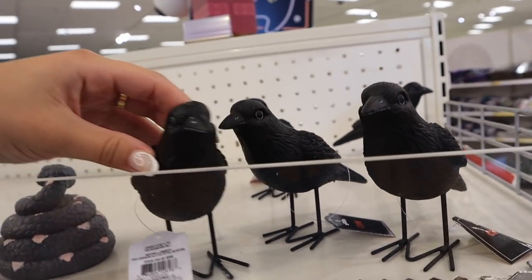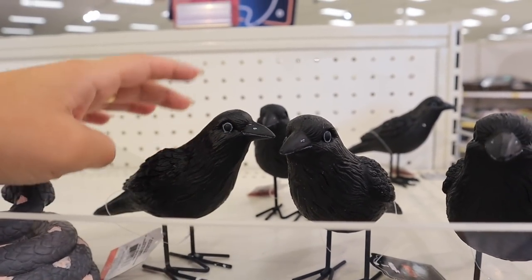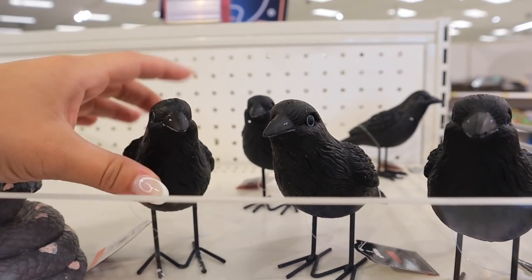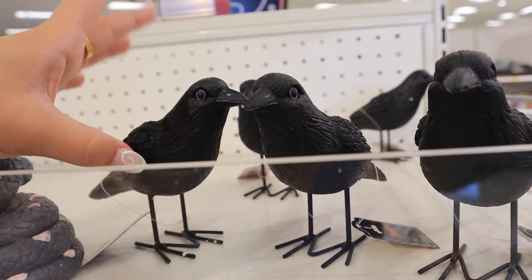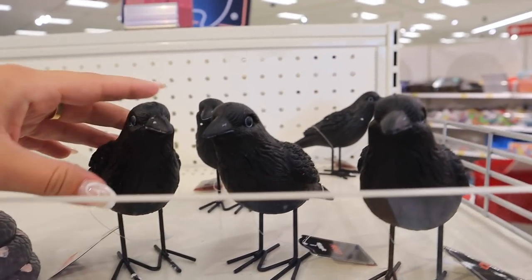Remember when I mentioned they were going to have something similar to Hobby Lobby? This is kind of their version of the Judgmental Crow. It's totally different to me, but it is a little crow figurine. So if you like to have those types of items in your Halloween decor, they have these for $3 a piece.